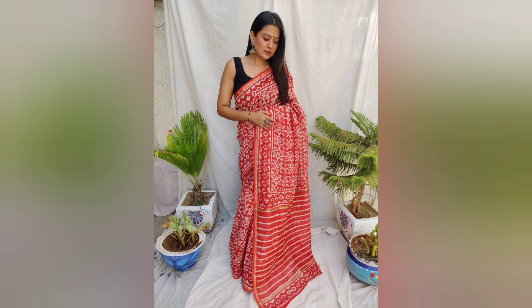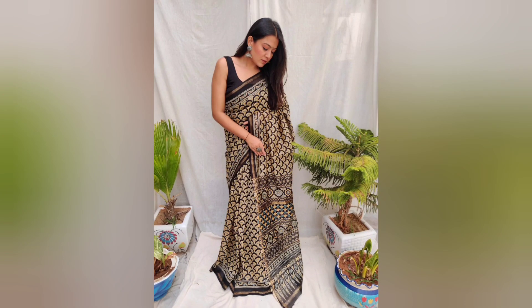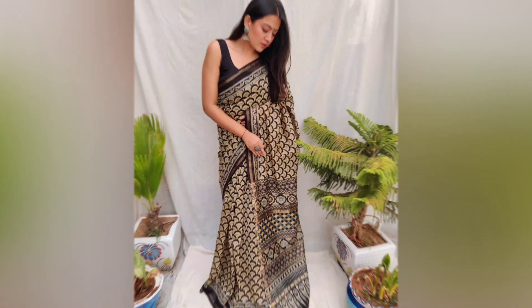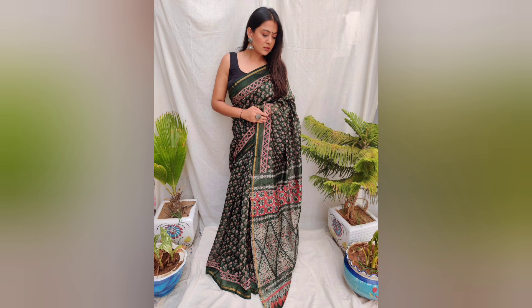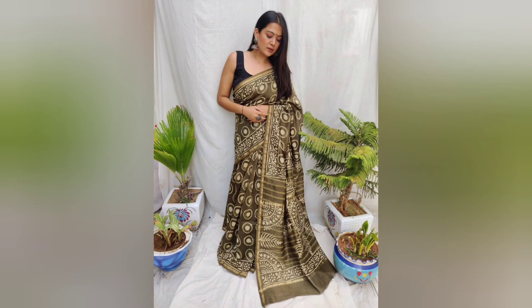If you want to check the previous collection, there are 3 different qualities of chanderi silk — ₹1480, ₹1580, and ₹1680. You can check those out as well.